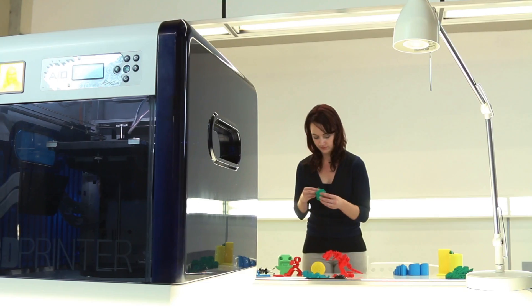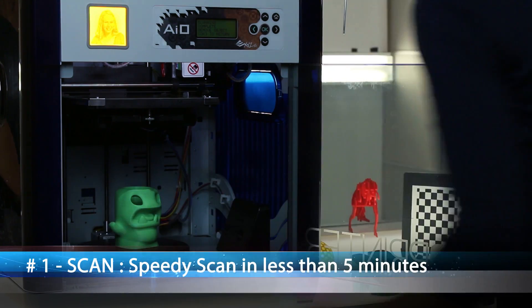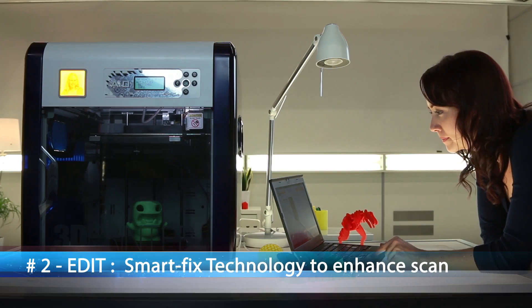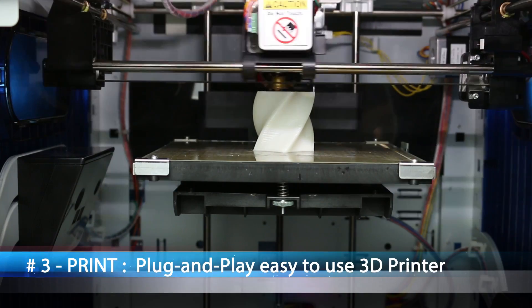Let's meet the award-winning DaVinci 1.0 AIO. The DaVinci 1.0 AIO makes 3D printing and scanning as easy as one, two, three. First, you scan the object by placing it inside the printer. Second, you can make adjustments to the scan if needed in the software. Third, you print.